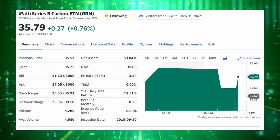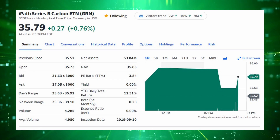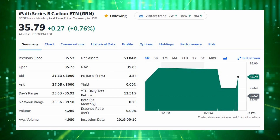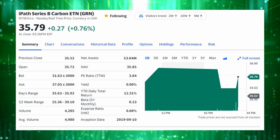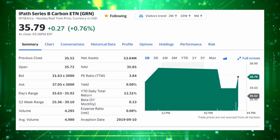The fourth entry on this list is a little different. This is the IPATH Series B Carbon ETN, ticker GRN, which as you can see from the title is actually an ETN and not an ETF. So this is an exchange traded note, so you should keep that in mind before investing in it. But it primarily offers exposure to European Union allowances.